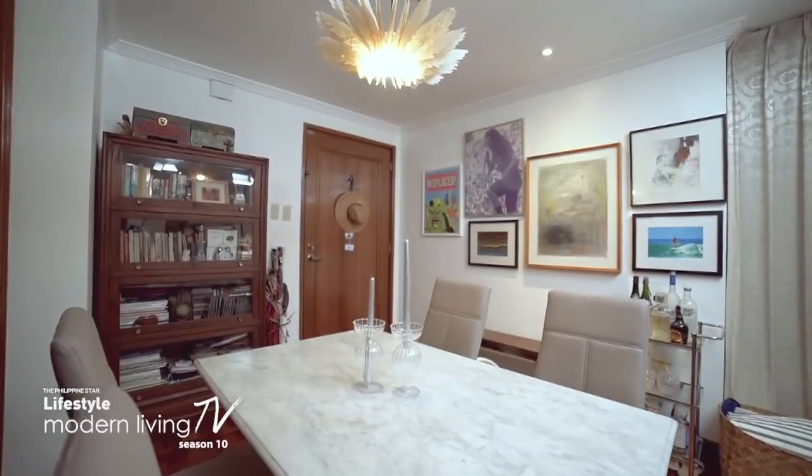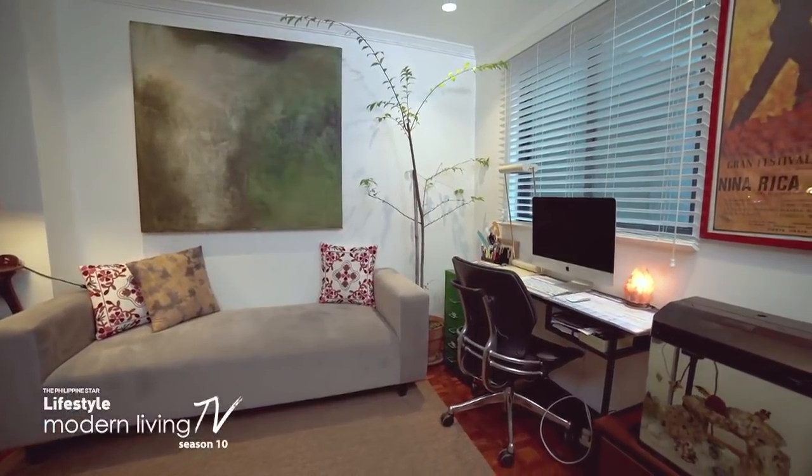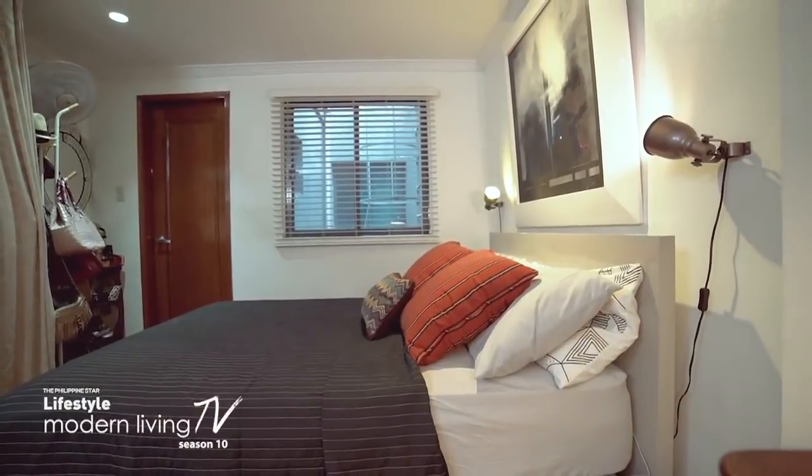Whatever style you pursue, a home should not be bound by its limitations in space, but instead should be guided by the owner's personality and inspirations.